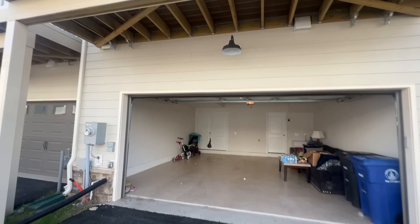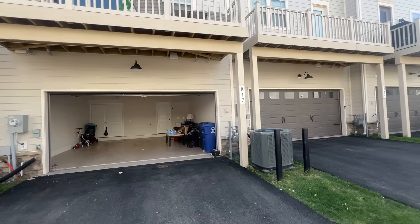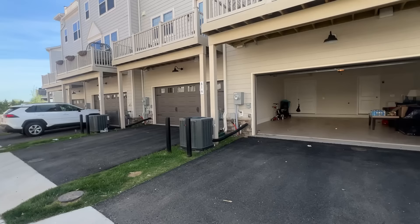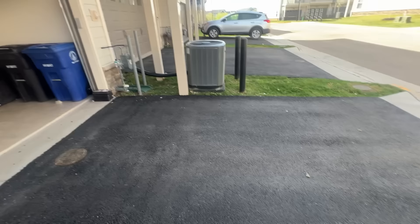Now let's see the back side of the house. This is the back side. On the garage side, there are cars parked. There is also a new house being built nearby. On the back side, there are two cars inside the garage and two outside.